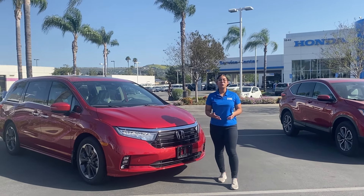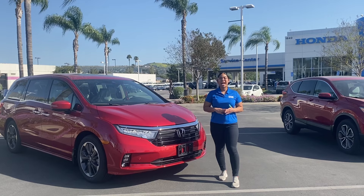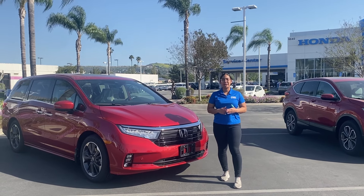Hey guys, I just want to let you know about our new Norm Reefs Care Program. Here at West Covina, all our new and certified vehicles will have the EG Repair Shield.